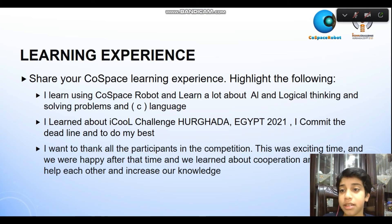Learning experience. I learned using code-based robots. I learned a lot about AI and logical thinking, solving problems, and C language. I learned about how to change and improve. This was in Hurghada, Egypt, in 2021. I am committed to doing my best.